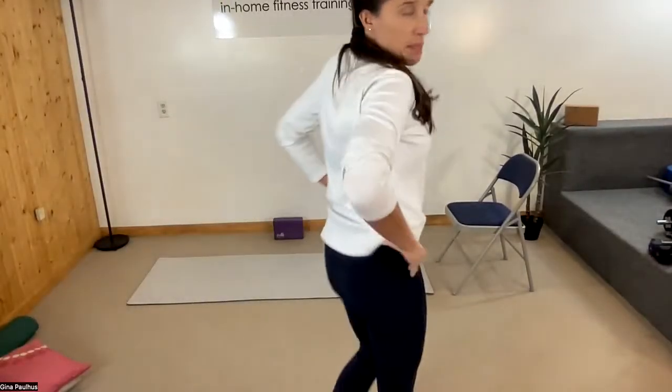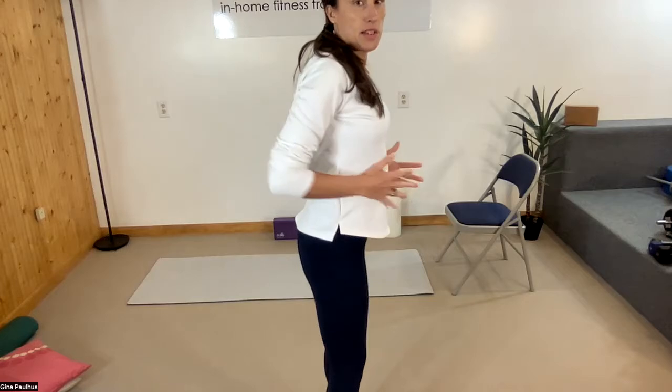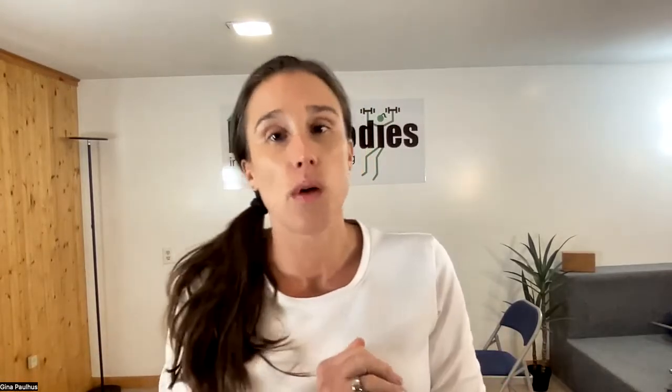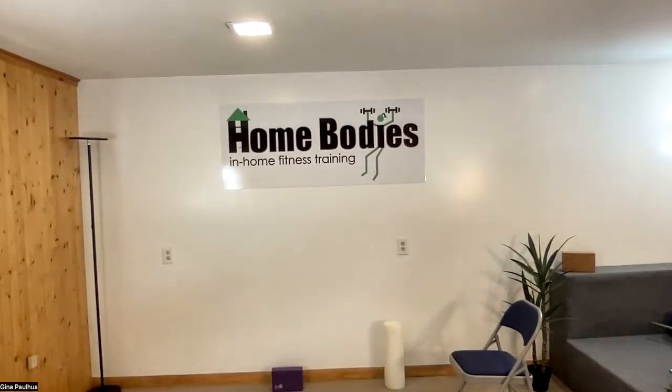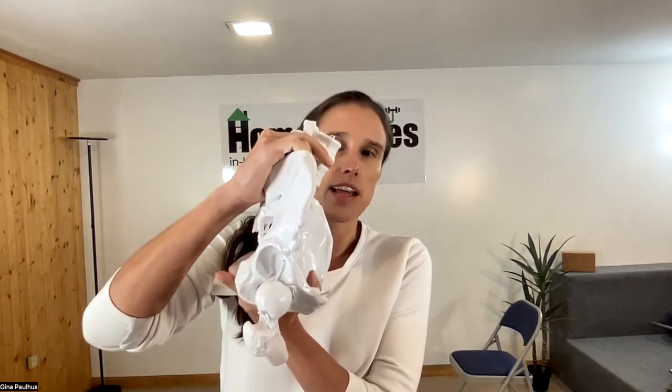If my pelvis sits in anterior tilt, that puts a lot of pressure out of my belly. We can do all of our diastasis exercises, but if our pelvis is out of alignment, it won't allow us to heal the way we want. Our pelvis can be in normal orientation, which is actually a slight anterior tilt. If you look at this model, perfectly up and down is actually normal to be a little bit forward — even more forward is anterior tilt, and the other way is posterior tilt.